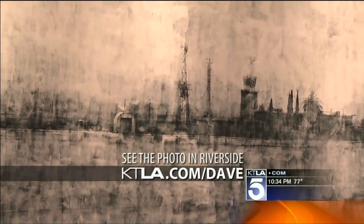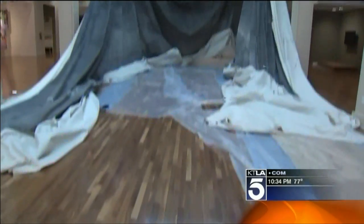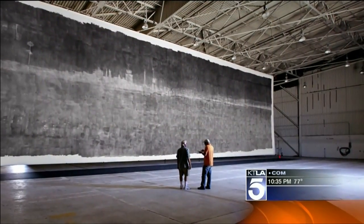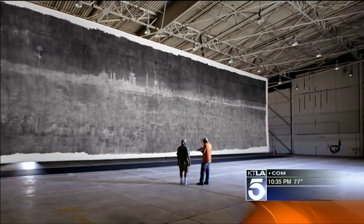It's a giant negative that requires two forklifts and a 40-foot truck to move, and it's a digital positive too. One big, expensive shot that makes you appreciate how far photography has come. In Riverside, Dave Malkoff, KTLA 5 News.